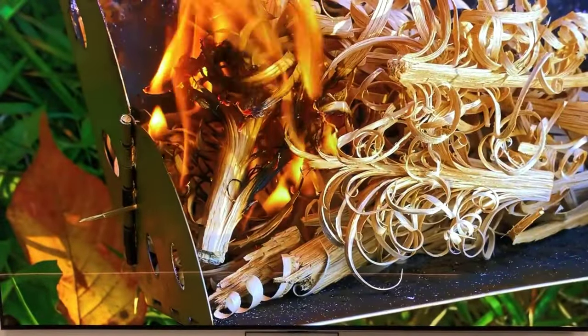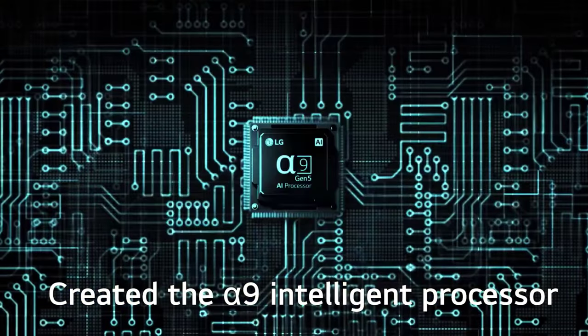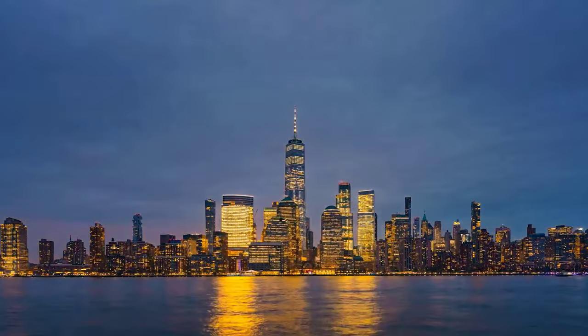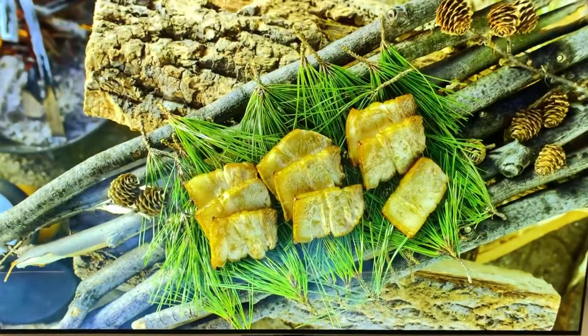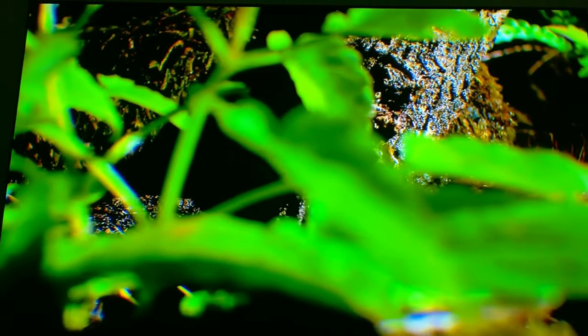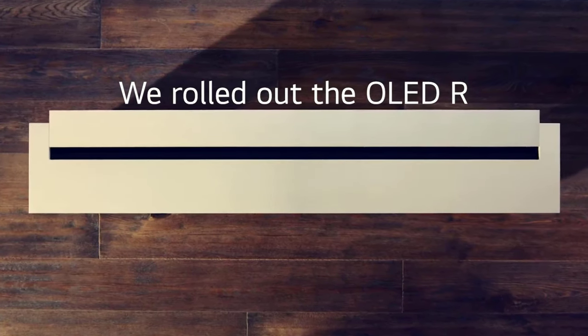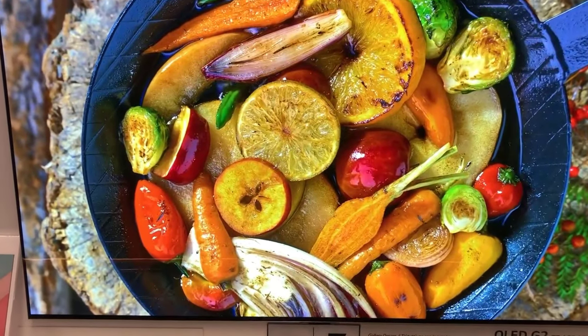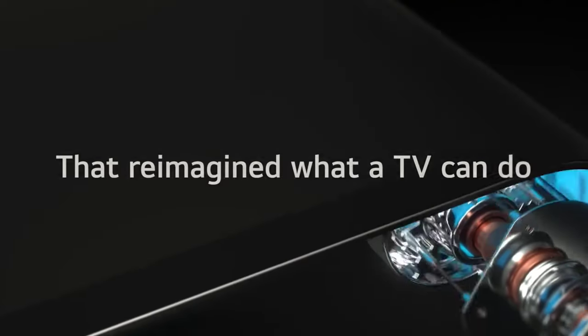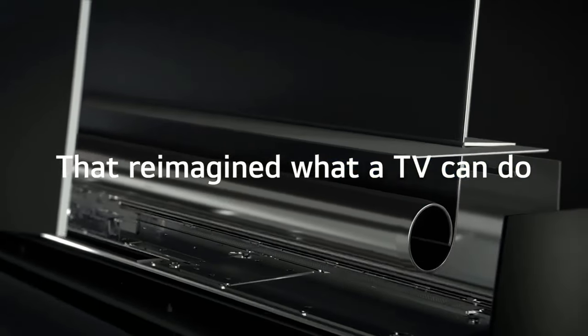But this TV isn't just a technological masterpiece — it's a design gem too. Sleek and stylish, it will effortlessly elevate your wall, making it the envy of your high-end framed artwork. With LG's brilliant webOS smart platform, you'll never be stuck scrolling through endless menus again. Our tests have confirmed that the picture quality on the LG G3 is simply outstanding, with an HDR brightness output that reaches a staggering 1,361 nits — you won't miss a single sunbeam or flickering candle on your screen. If you're in the market for the creme de la creme of televisions, the LG G3 should be at the top of your shopping list. Trust us, it's worth every penny.